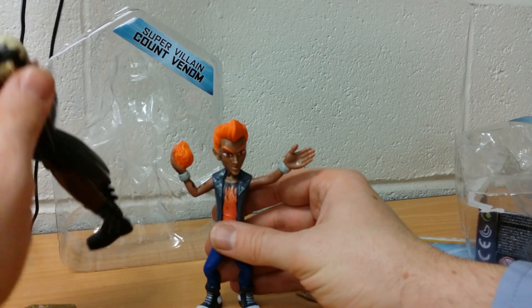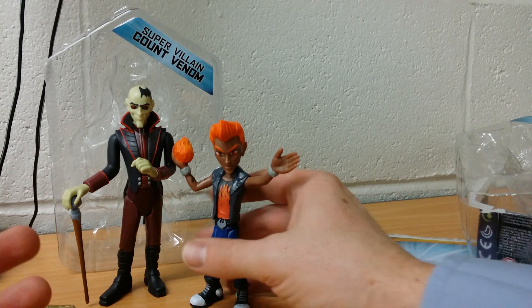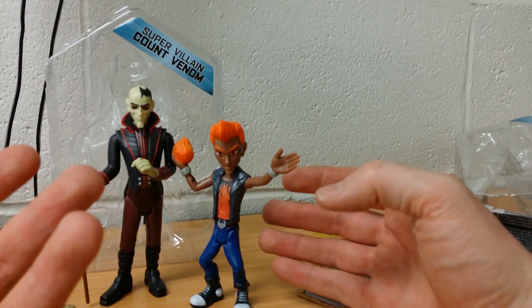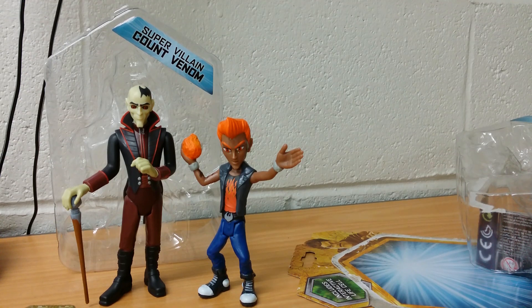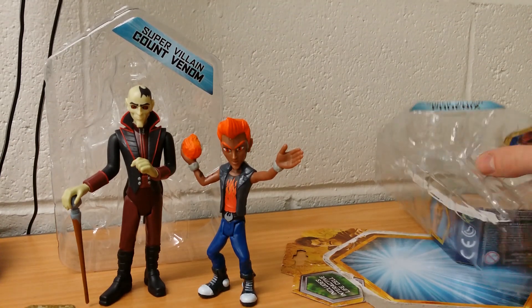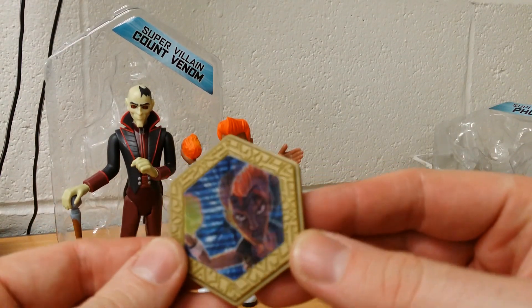I really, really like these Matt Hatter figures. They are pretty well stylized. Not, I guess, the best for play, but I just think they look awesome stood out. Really, really nice. Modern toys. Definitely worth a look at, guys. They're not cheap plastic — they're actually really quite nicely made.